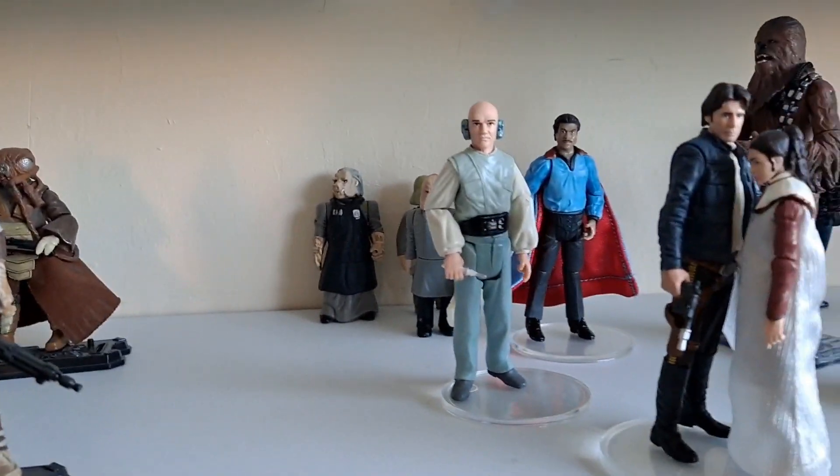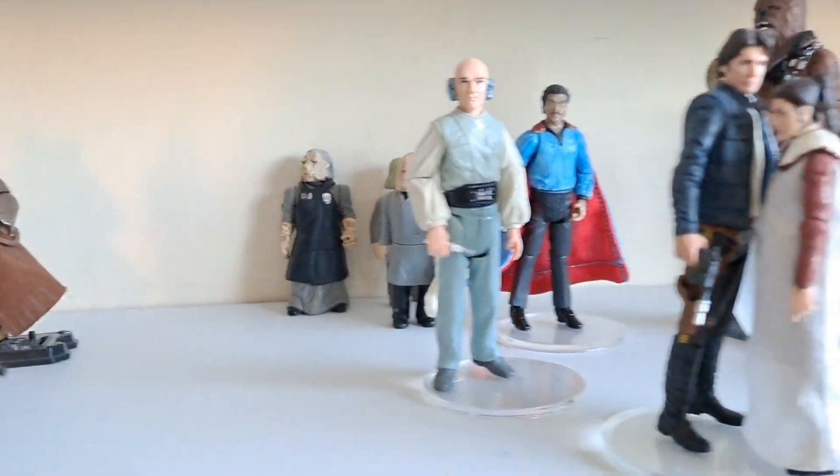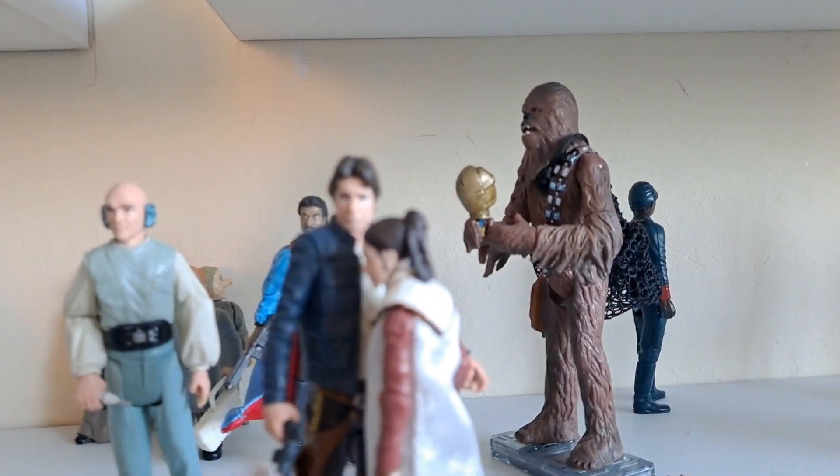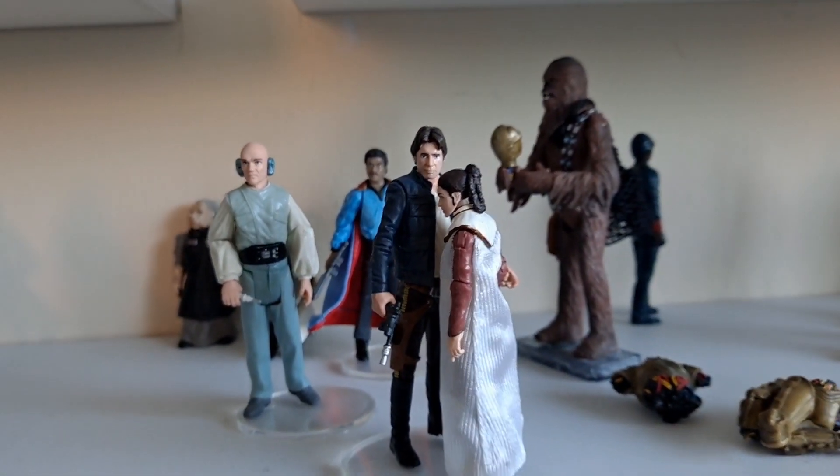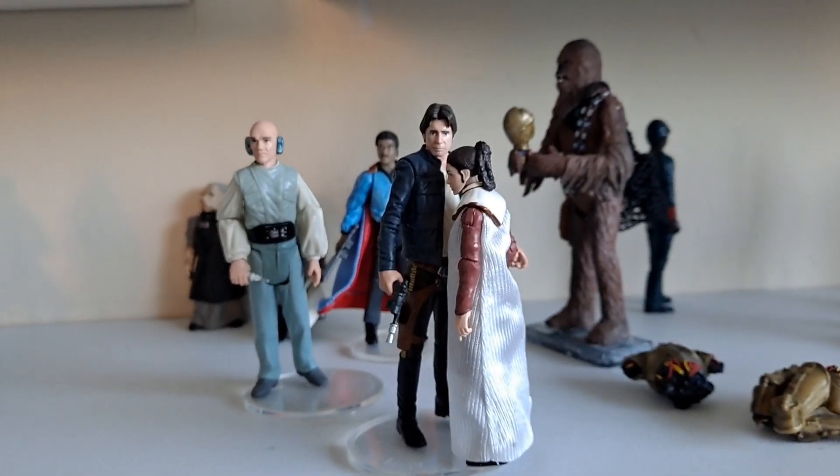Let's move into Bespin, shall we? And we sort of tease it in, with the Ugnaughts in the background. Lobot — see the administrative side of things here. Unfortunately I only have one guard. We've got Chewie trying to fix Threepio. I quite like doing that — I just needed Leia nearby, to be honest.